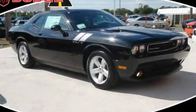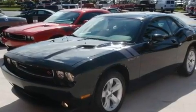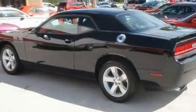This is a brand new 2011 Dodge Challenger, a car that begs to be driven. It has a 5.7 liter 8-cylinder engine and an automatic transmission.